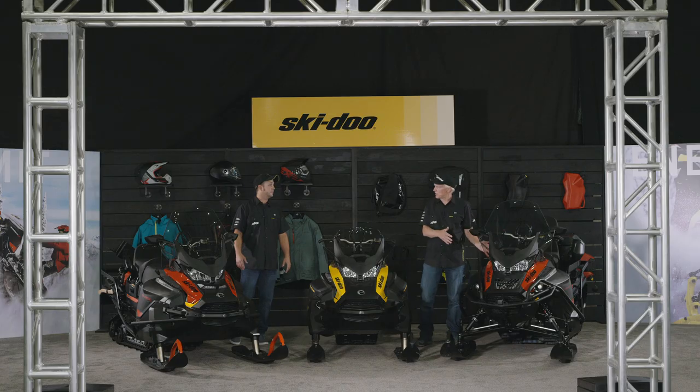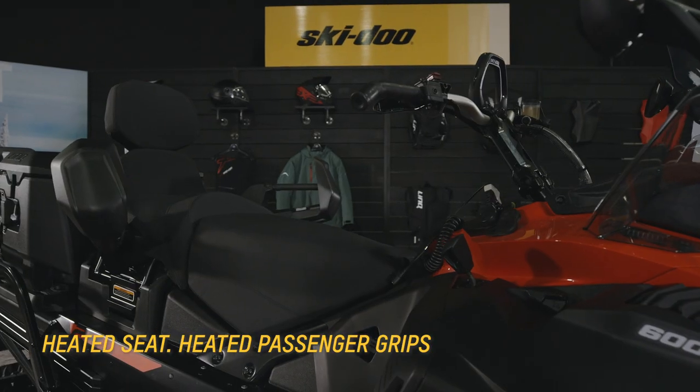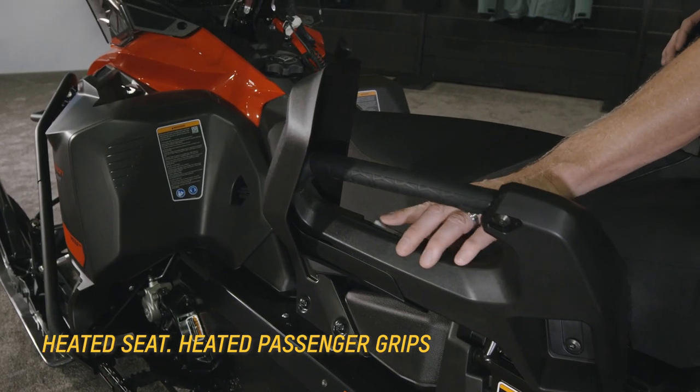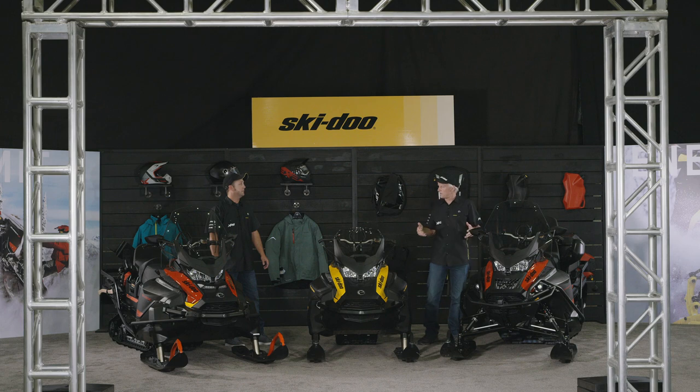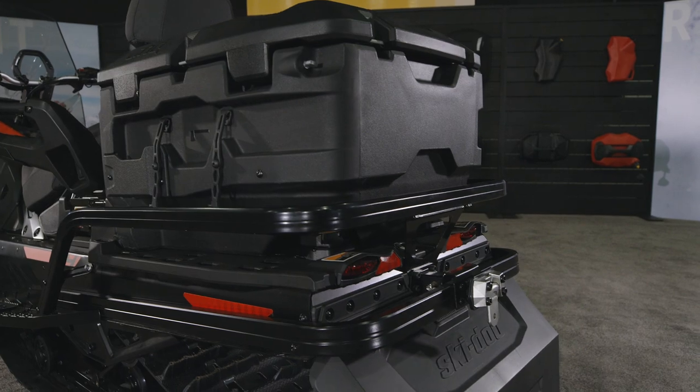Coming over to the Expedition lineup, this is the cross between the Scandics and the Grand Touring lineup. You're gonna get all the high-end features such as a heated seat, the passenger setup on the back, and heated handholds. You get all those nice features that combine Grand Touring and Scandic qualities to make a really good Expedition snowmobile that does it all.